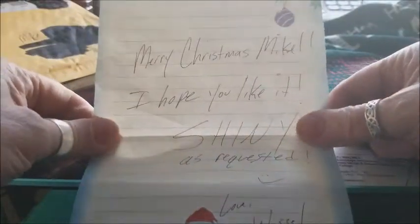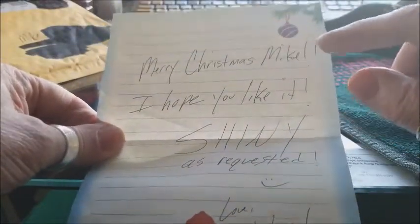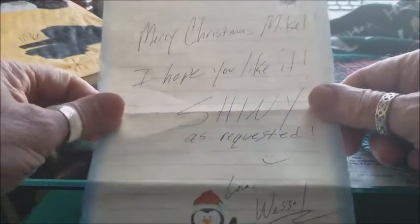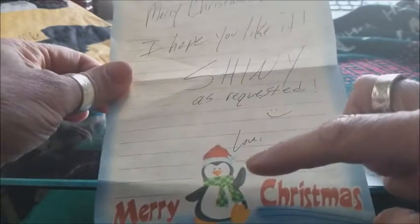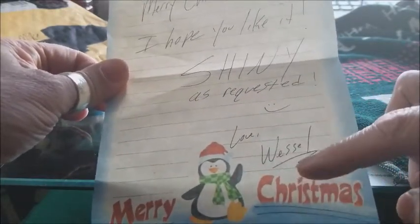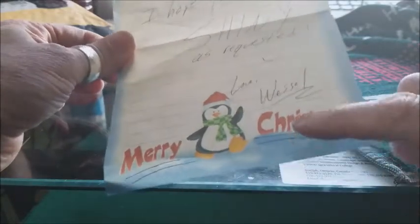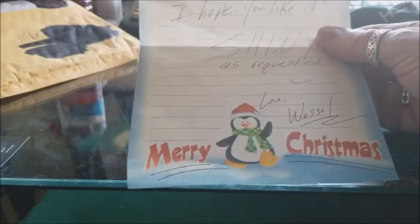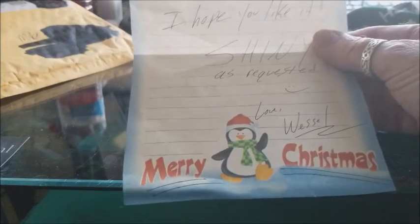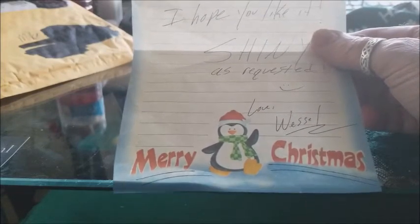Here is the note that came with it and it says: Merry Christmas, Mike. I hope you like it shiny — as requested — and a little smiley face. Right down here it says Love, Vessel. And right there, Merry Christmas with a little penguin. It caught me completely by surprise. I had ordered one of these and I wasn't supposed to be getting it till after the new year or so. But anyway, we're going to move right on and I'm going to show you this lovely beauty.